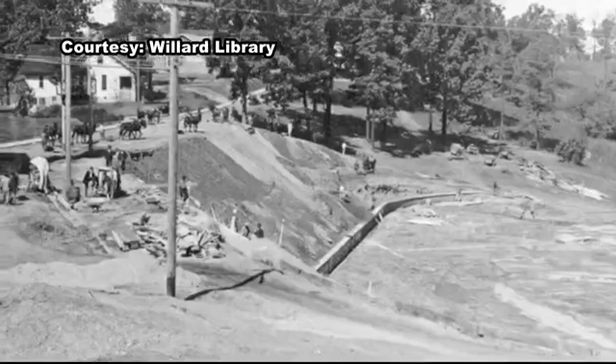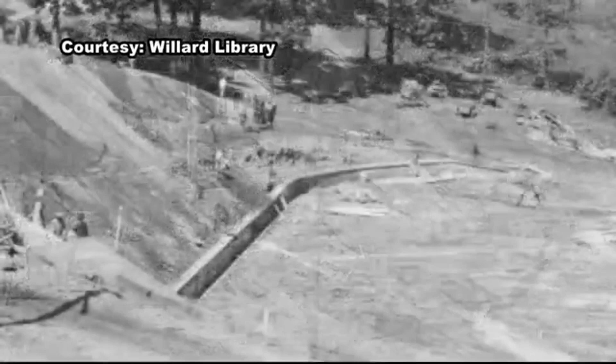He described how people would bring blankets and sit on the hill and watch the games. In the earliest picture of the bowl under construction, you can see mules and slip scrapers as they start to pour concrete to form the seats. You can also see a retaining wall at the base of the hill to stop the erosion.